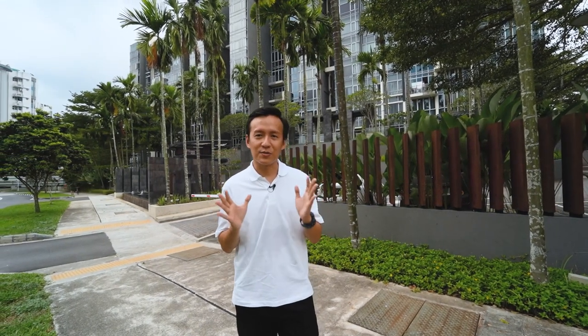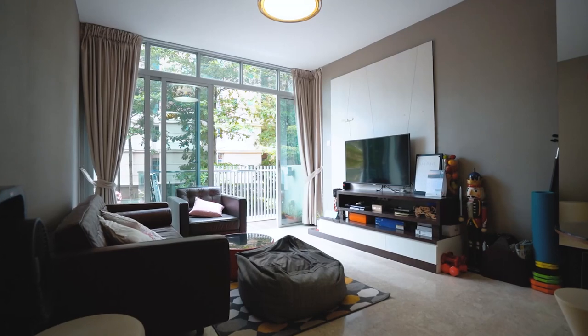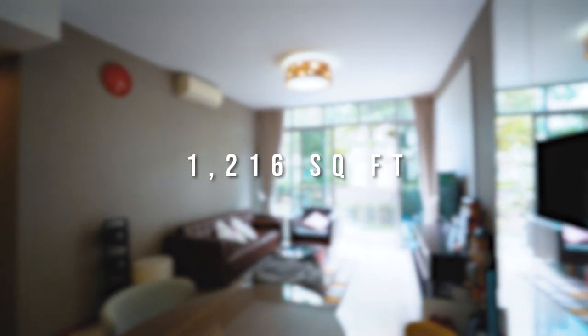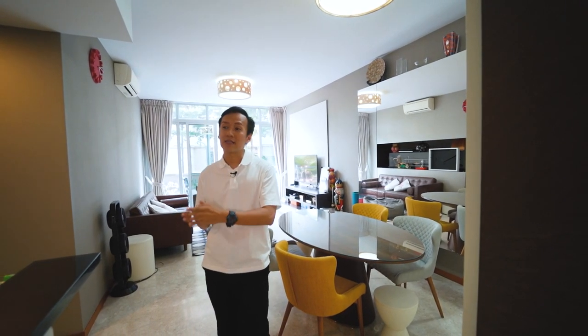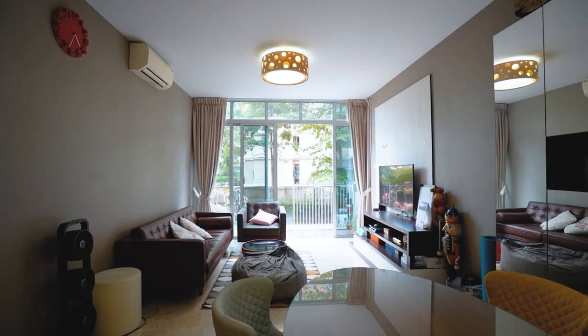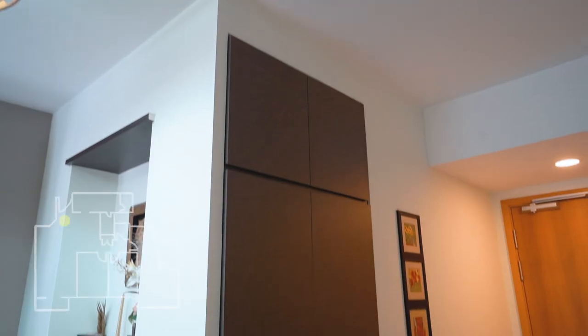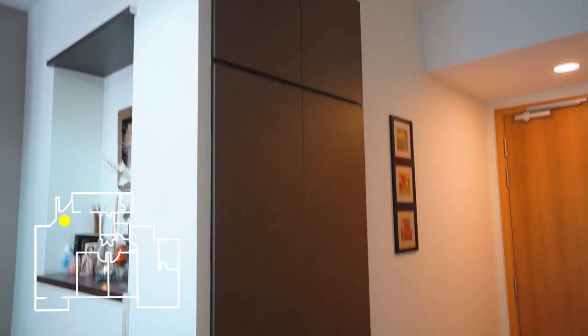We're going to check out this three-bedroom plus study apartment inside HillVista — the facing as well as the renovations done to this house. Here we are inside this three-bedroom plus study apartment, sitting on a floor area of 1,216 square feet. It consists of three bedrooms, three toilets, plus a study room inside the master room, as well as dry and wet kitchen, utility room, and a helper's toilet. I want to highlight what the owner has done since day one when they collected the keys from the developer — a lot of progressive renovations.